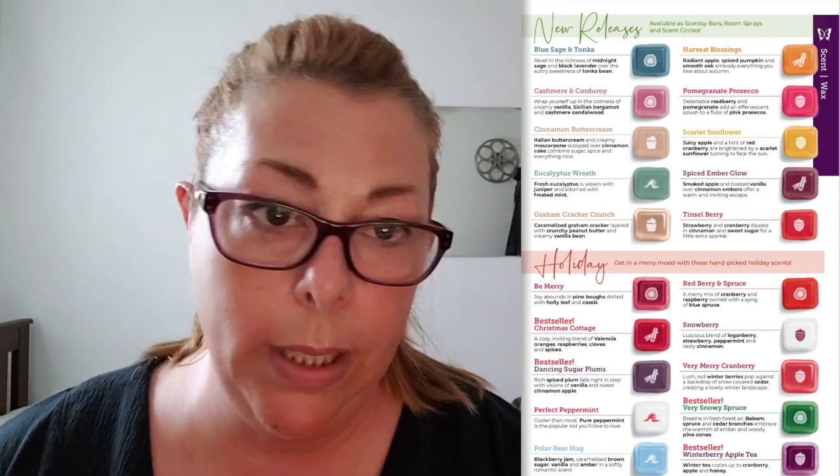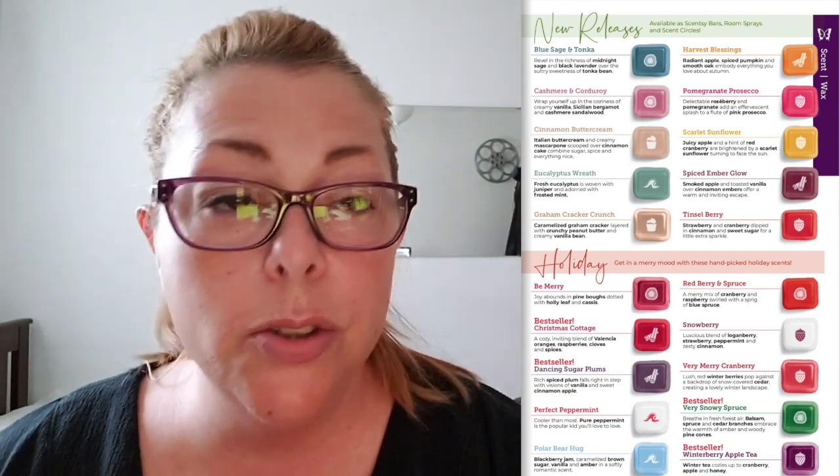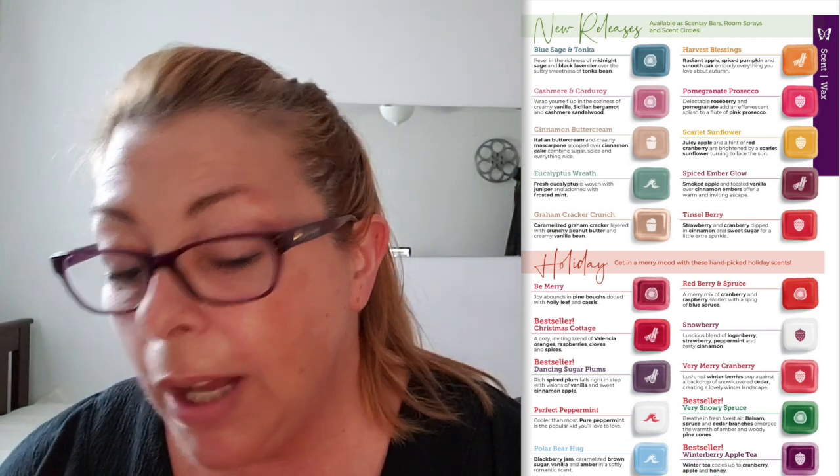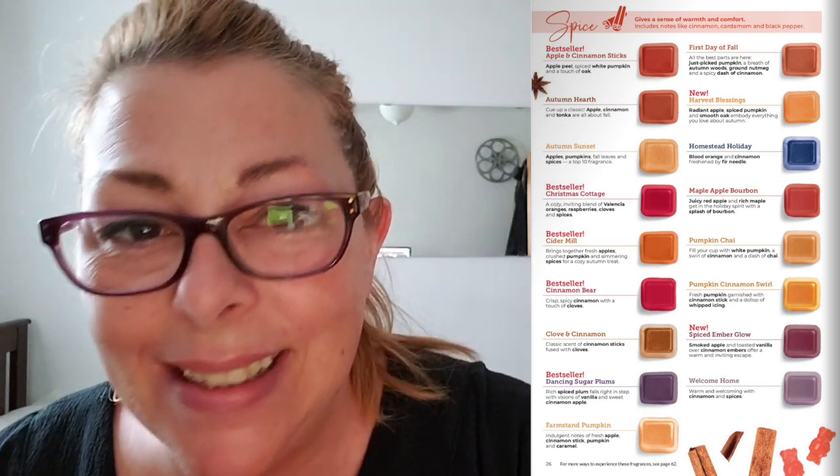Now we're talking about Scentsy Bars — I actually have a whole video of me smelling the fragrances, so I'm not going to go through that in this video. I'll link that video. There are 10 new fragrances. We've got the holiday section and then we move on to page 26, the spice section. Look at this whole page of autumn and winter spice fragrances. Homestead Holiday is fantastic — amazing. Maple, Apple, Bourbon — don't bring that into my house. I don't even carry that in my stock. Cider Mill — I absolutely love that fragrance. It's been in the fall/winter catalog since I've been a Scentsy consultant.